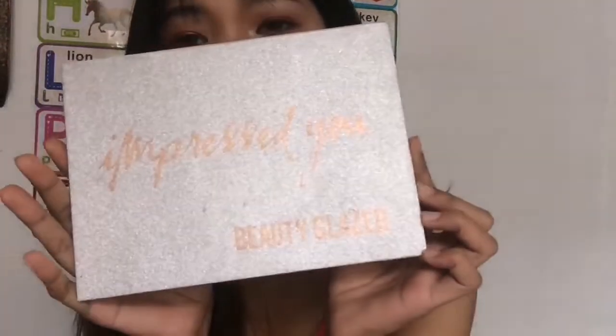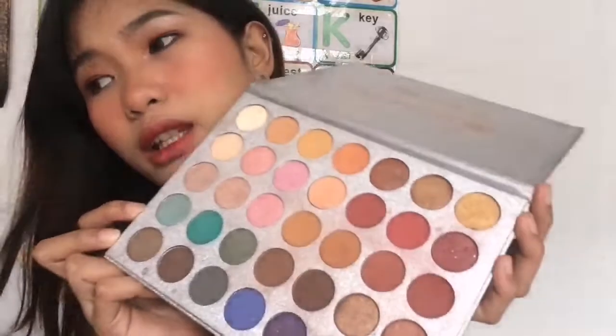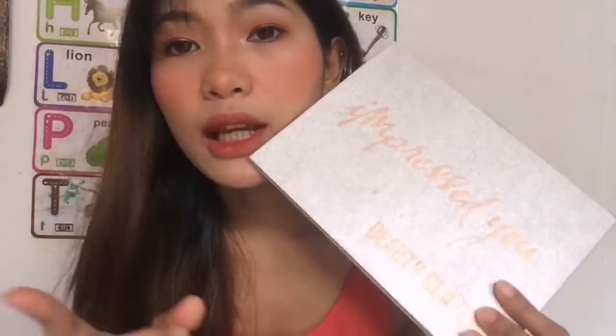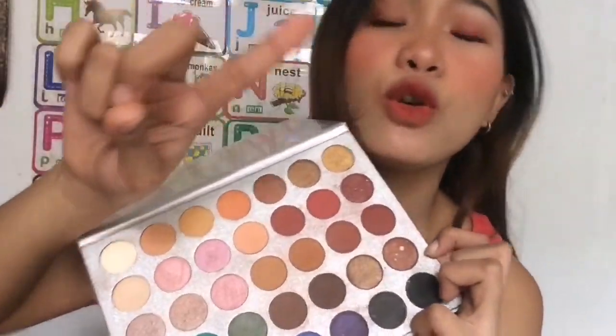Next, the products I use on my eyes. Of course, first, you can't have eyes without eyeshadow! This is the Beauty Glazed Impressed You Pressed Powder Eyeshadow. It's more on nudes — I use it a lot for weddings and debuts because I'm not really into bright colors like bright yellow, bright red, or bright blue. Those are for creative looks. For me, everyday use is the intended purpose. You can check for other palettes of Beauty Glazed on Shopee. I bought this for P339, but the price I see now is P369. Beauty Glazed is great because it's pigmented. When you apply the shimmer shades, use your finger to get the best color payoff, but for the other shades you can use brushes.